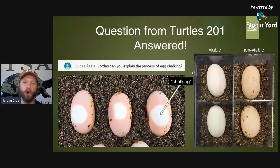I want to answer a question from Lucas Aziz in Brazil, who has also emailed me — you can privately email me at jaygray@turtlesurvival.org. He really wanted to know: can you explain the process of egg chalking? For any of you who have incubated turtle or tortoise eggs, after deposition and placing the eggs into an incubator, you will notice this phenomenon known as chalking or banding.